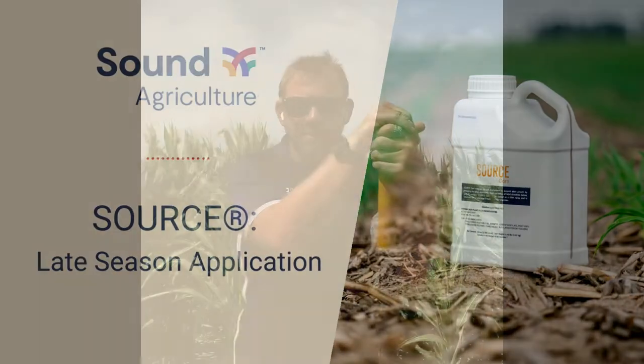Rich Haynes here, Agronomy Manager for the East. I'm here in a SOURCE cornfield in Indiana with just a couple thoughts on nutrient uptake during these late growth stages that we're now seeing across the country.